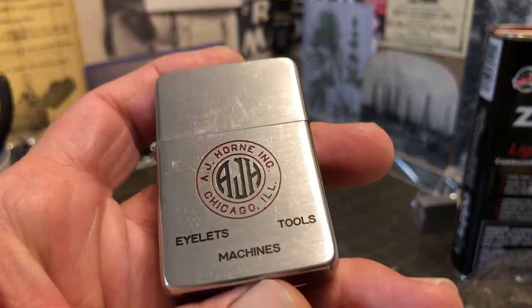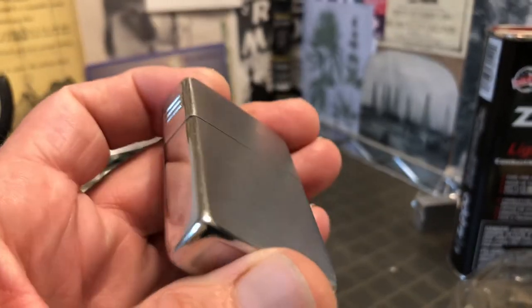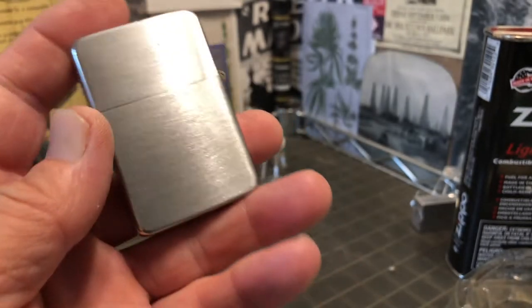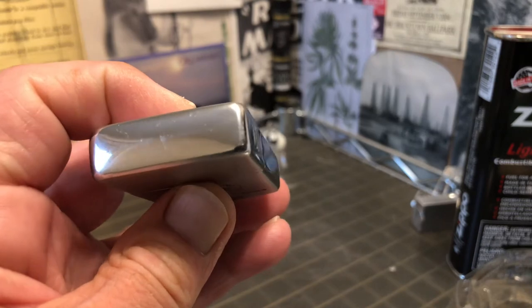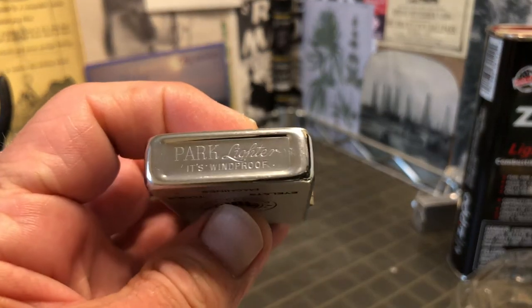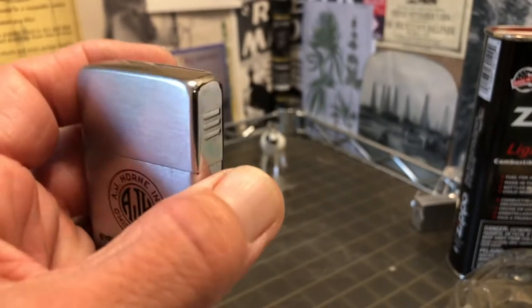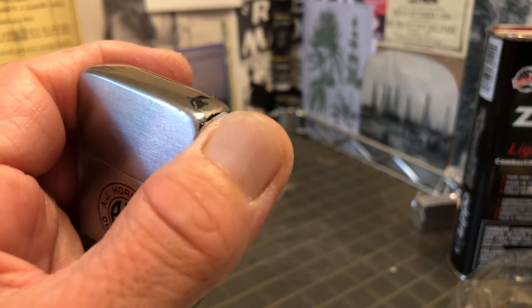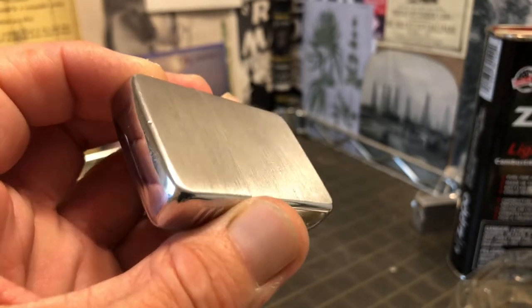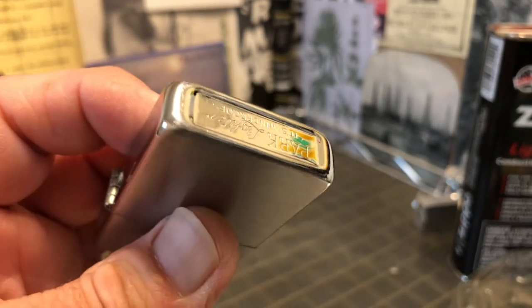The slider has several blemishes: scuffs, scrapes, scratches, corrosion, dings — maybe even bordering on some dents. There was a ding up here, maybe you'd call that a dent, there on the side of the lid. Another one there. So, not a perfect lighter by any means.